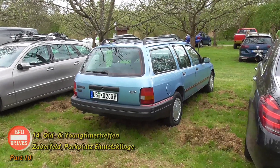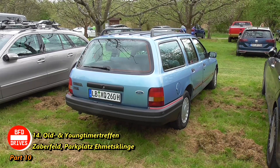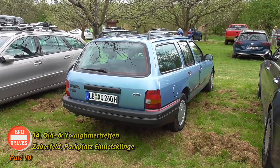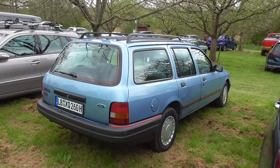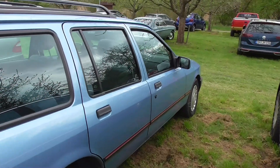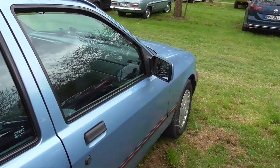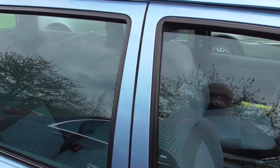Look at this Ford Sierra 2.0i — and this is a Tournier, so the estate version. It's also been a long time since I've seen the last one of these, and most probably this is not the last one today. It's also looking amazing inside.